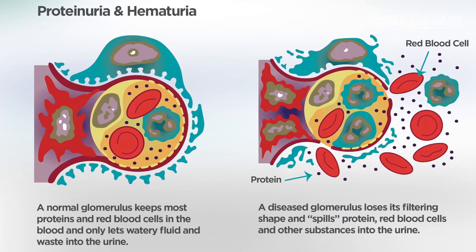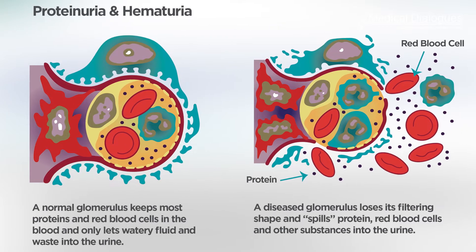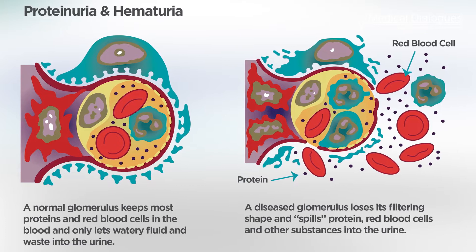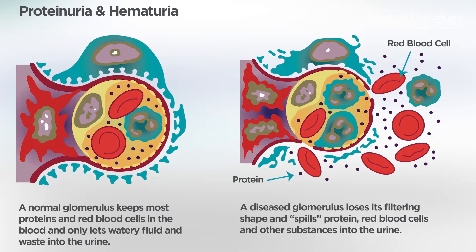Reports had linked Rosuvastatin with signs of kidney damage — that is, hematuria (blood in the urine) and protein in the urine — at the time of its approval by the U.S. Food and Drug Administration.